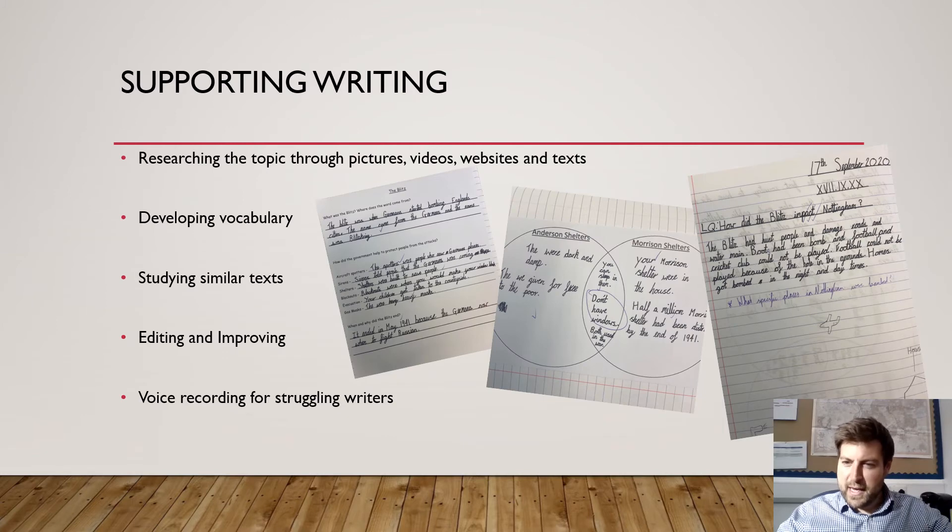In writing we use iPads to develop vocabulary. We use them to research topics that the children might not know much about — to look at websites, videos and similar texts that might help the children to see what they're aiming for at the end of a writing topic. We can use them to edit and improve their own writing. We can share ideas in the classroom on the big whiteboard by sharing them on Apple Classroom or on Showbie.